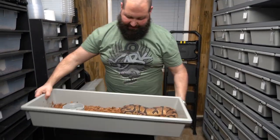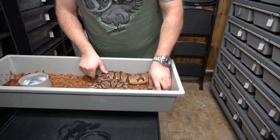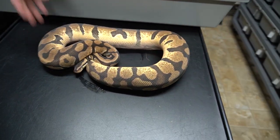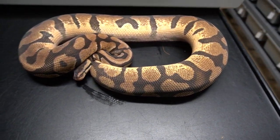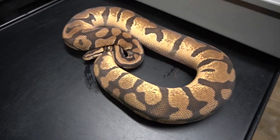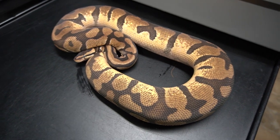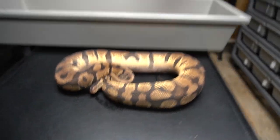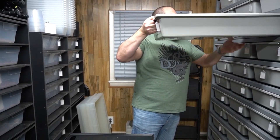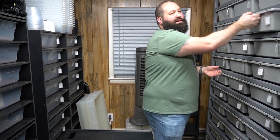And another candy pied project female — this is another pastel enchi het pied, 100% het pied, 66% het candy. She is in shed too. I was hoping that one of the girls would not be in shed so you guys would be able to see them better, but I think that's all of our pied stuff. I'm going to get deeper into the candy soon — pretty organized that way.